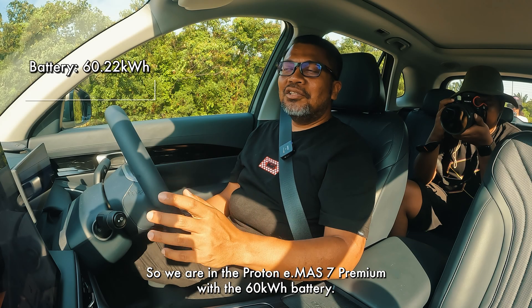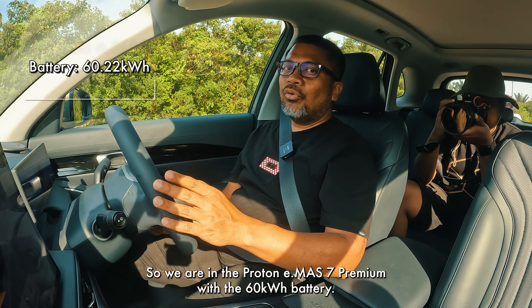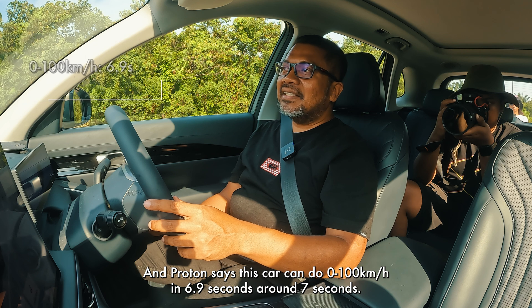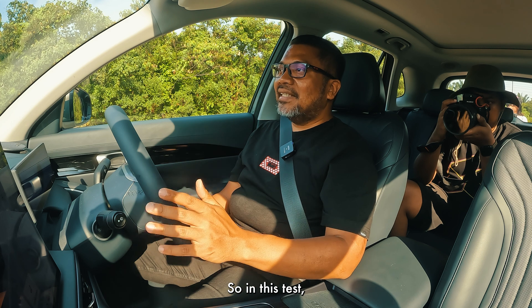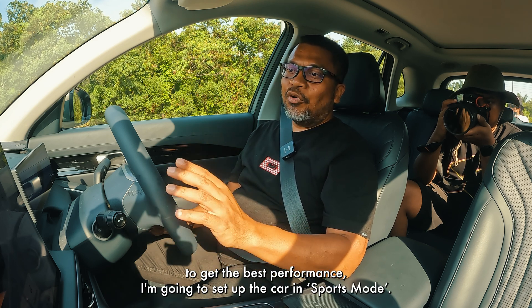Alright, so we are in the Proton E-Must 7 Premium with the 60kWh battery. Proton says this car can do 0-100 in 6.9 seconds, around 7 seconds. It has 215 horsepower, 320 Nm of torque. So in this test, to get the best performance,